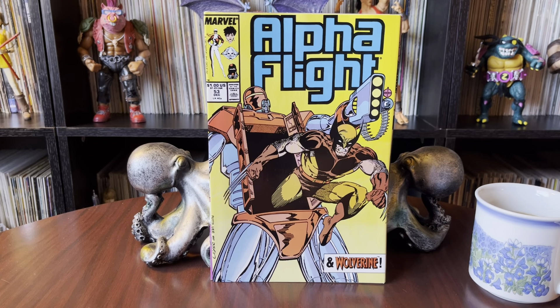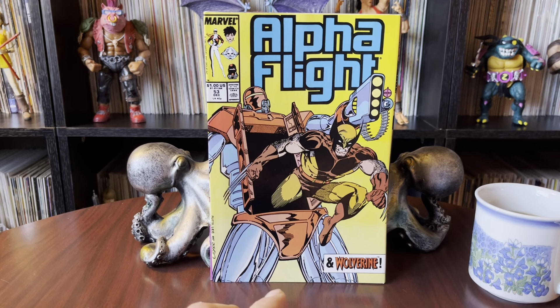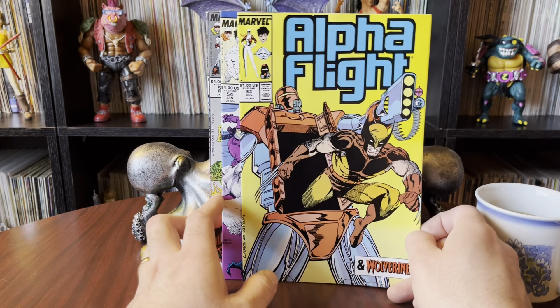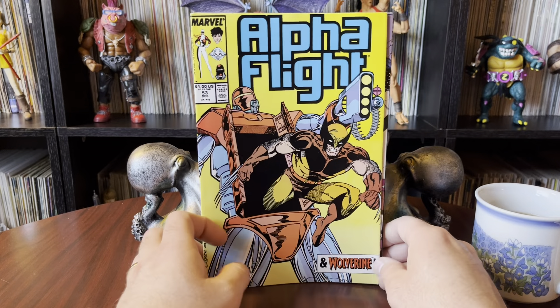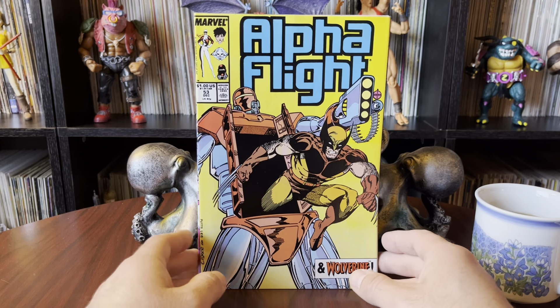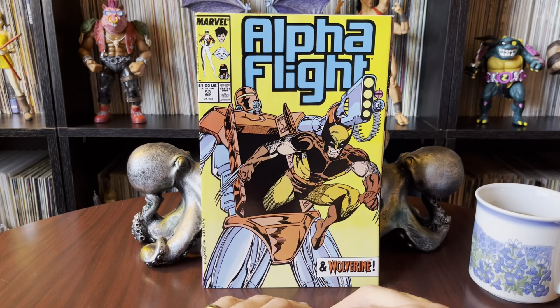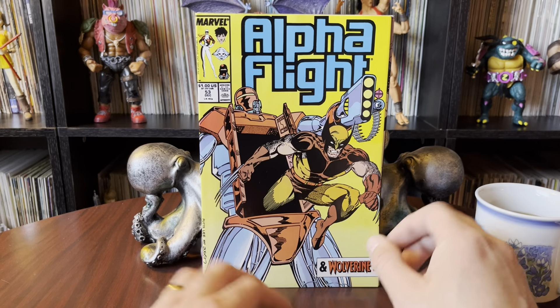Hello there, once again it's Anton from Antonimo Bay. Thank you for stopping by the collection room on this beautiful morning. Today we're looking at some comics — it's Alpha Flight. We're continuing our way through all the Alpha Flights. We're up to 53 through 56, and if you're interested in seeing any of the videos before this, they are all on their own playlist now, so you can go through and watch all the Alpha Flight stuff.